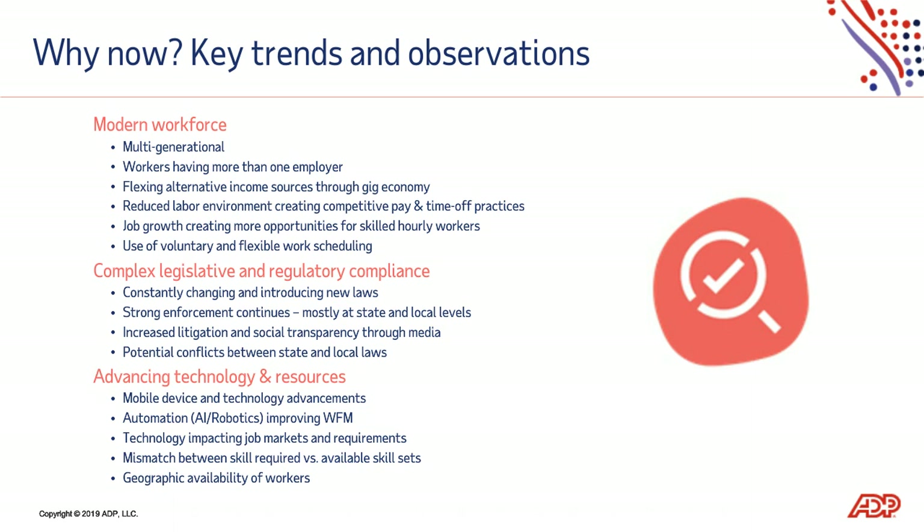There is strong enforcement that continues. The dollar amount of fines and penalties for overtime violations from 2017 to 2018 actually went up at the federal level. At the state and local level there's more litigation, specifically in statutory states like California. There's also increased litigation and social transparency through media — employees can post on Glassdoor about their managers, and media shaming can tarnish your brand. Technology is advancing very rapidly: mobile devices, automation, artificial intelligence, robotics, and blockchain are all being used to improve workforce management. These are some of the key trends shaping the landscape.